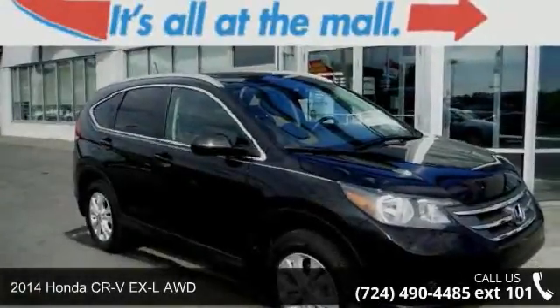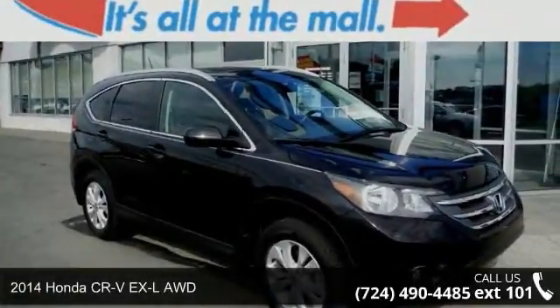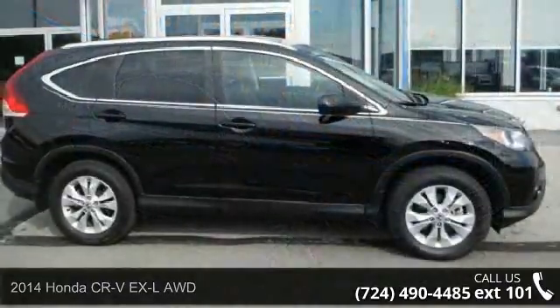Step into the 2014 Honda CR-V. If you are looking for a first-rate auto, this one could be yours today.